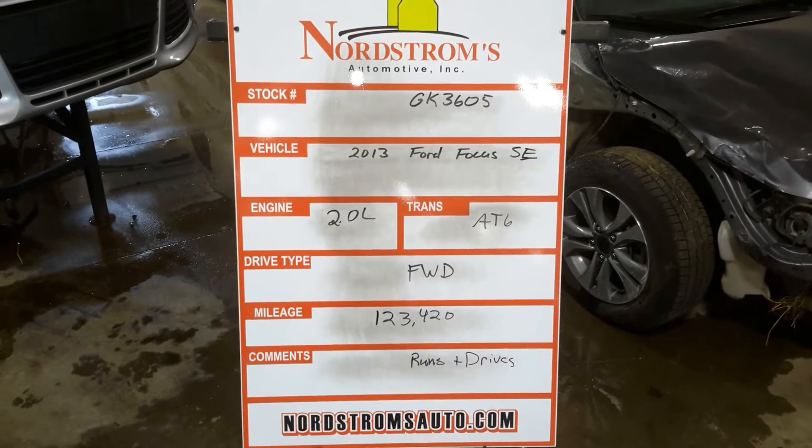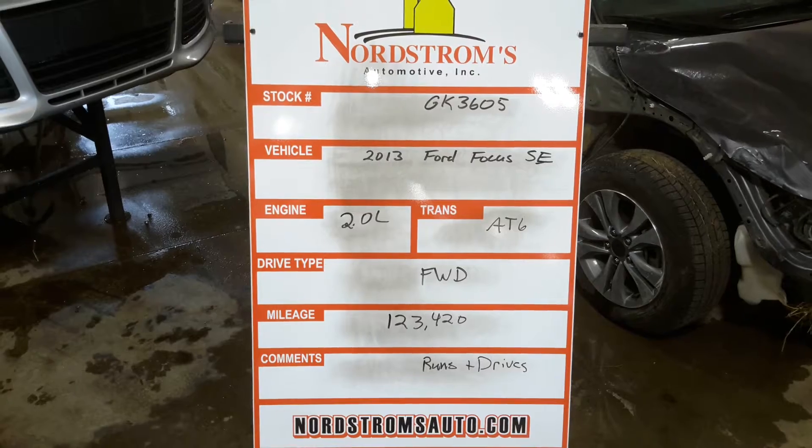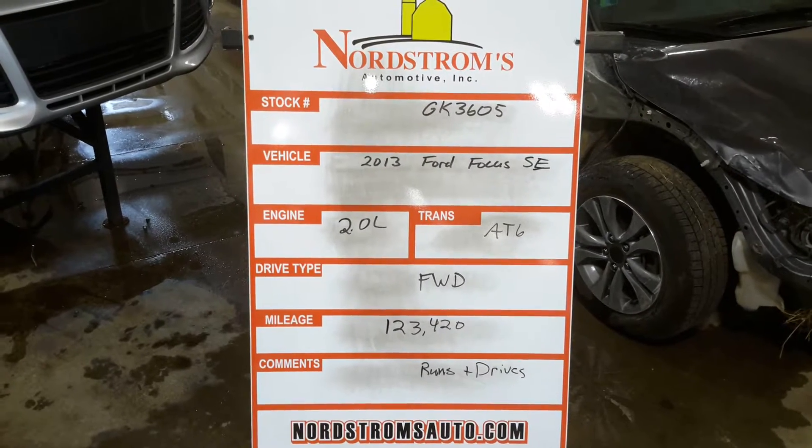Black number GK3605, 2013 Ford Focus SE, 2.0 liter, automatic six-speed, front wheel drive with 123,420 miles.